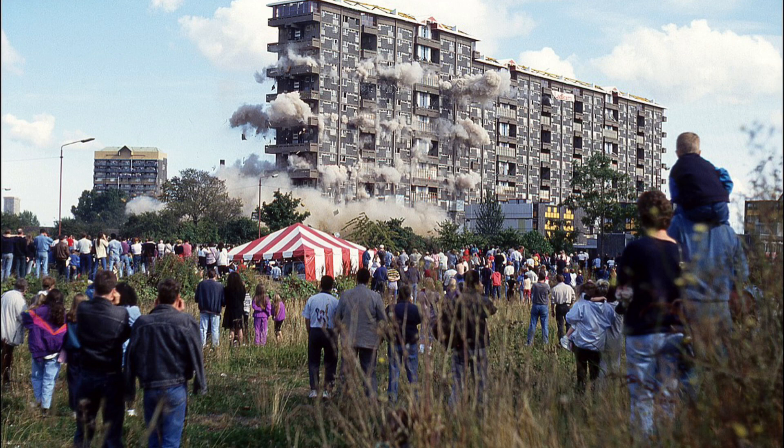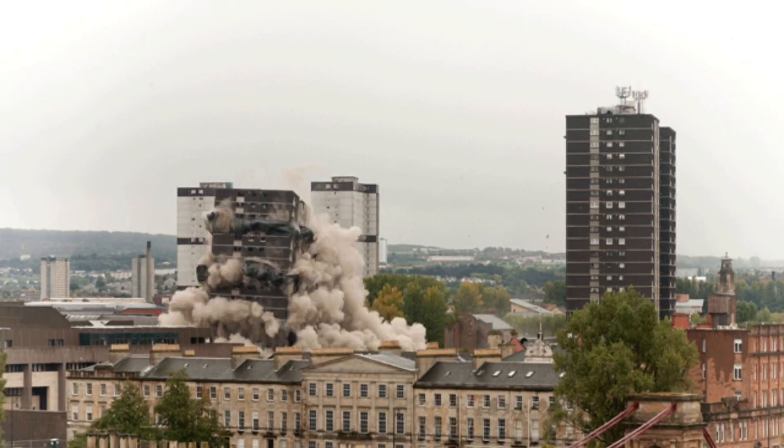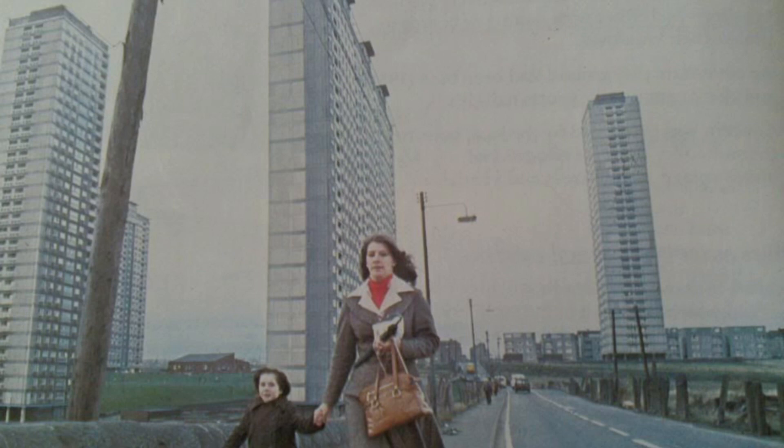Explosive demolitions returned to the Gorbals area with the demolition of Stirlingfold Place and two of the Caledonia Road Flats. That's it for Season 1 of Glasgow History. Season 2 will come out in mid to late April and will hopefully have some improvements over Season 1.